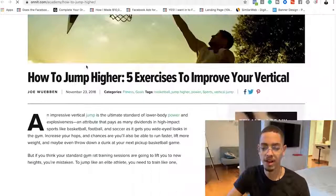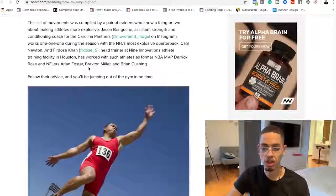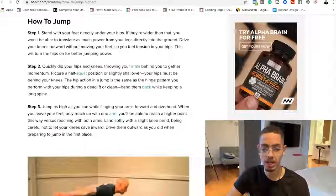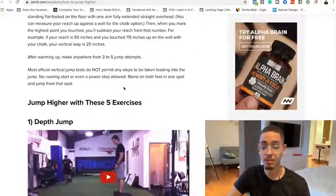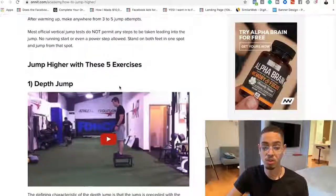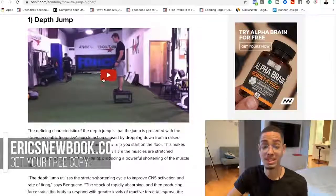So 'how to jump higher — five exercises to improve your vertical.' You can go through this content — it'll have step one, step two, step three, how to measure your jump, and so on. But instead of going through all that extra stuff, I'm just gonna focus on the five exercises: the depth jump, the medicine ball broad jump, the back squat, the rear foot elevated split squat, and the power high pull.